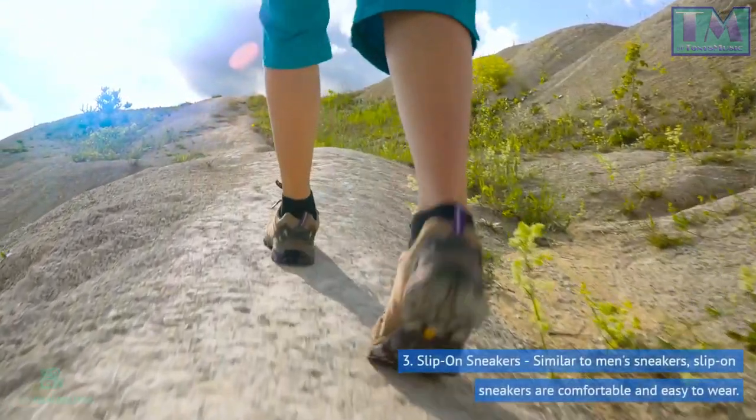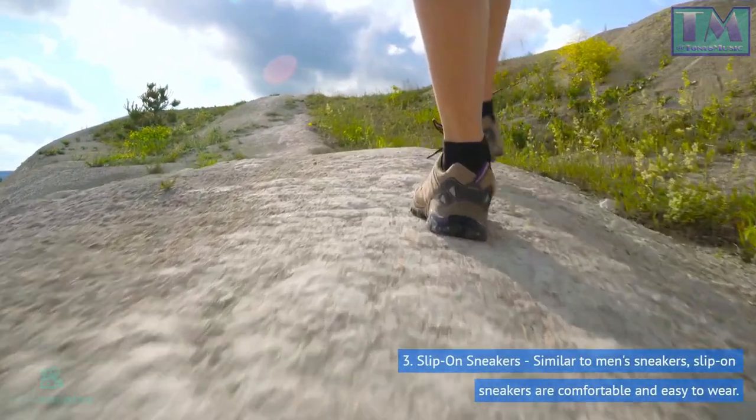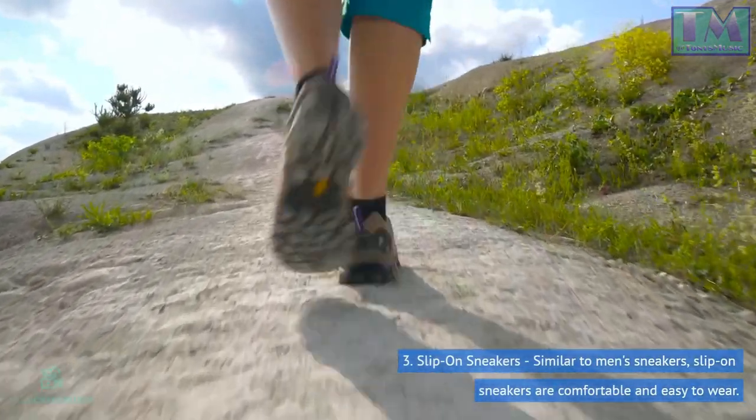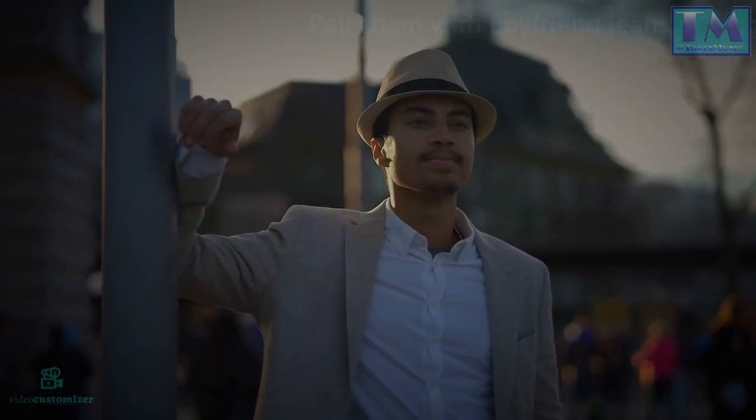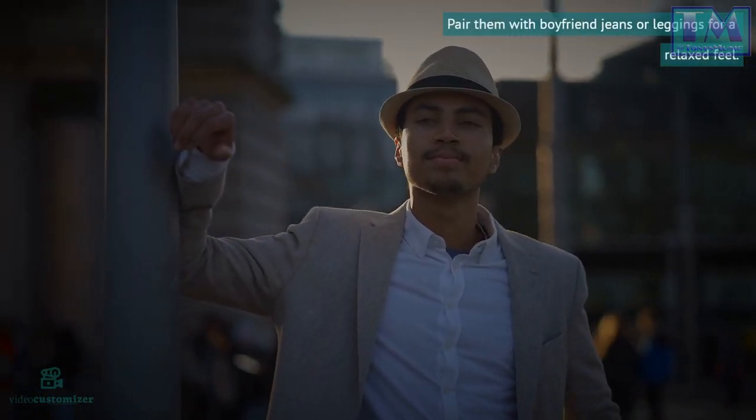3. Slip-on sneakers. Similar to men's sneakers, slip-on sneakers are comfortable and easy to wear. Pair them with boyfriend jeans or leggings for a relaxed feel.